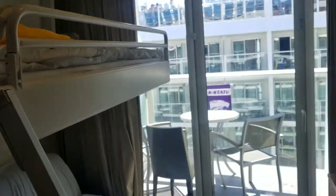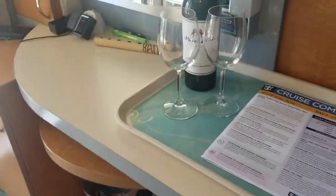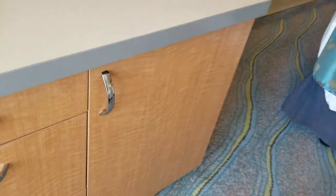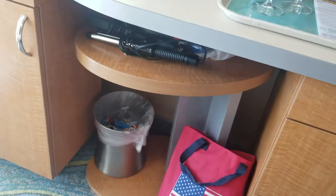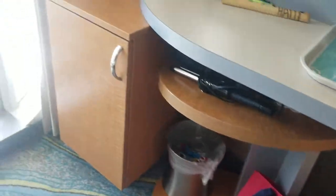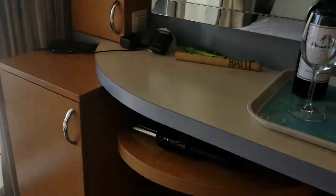And then back to the bunk beds here. We have our desk and our vanity — get some wine. We have a refrigerator in there, some storage drawers. I put the chair outside so we had more places to sit, which makes it easy. More storage in here and more storage up top here.